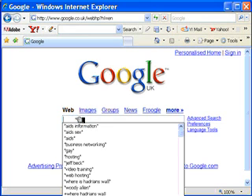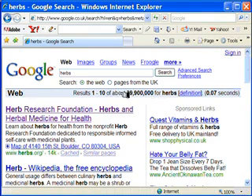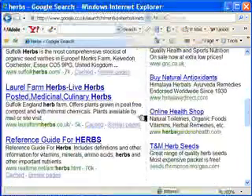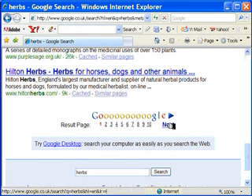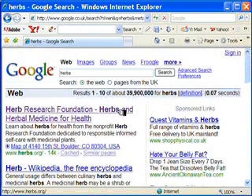For instance, if we search on the word herbs, we'll bring up a list of 39,900,000 results for herbs. Here's a definition according to Google, and this took less than a tenth of a second. Listed on this page are the first 10 websites which specifically refer to herbs. And if we scroll down, we'll see this list — the second 10, the third 10, fourth 10, and so on — and you can keep going, searching through all the websites which are specifically bringing up herbs as a keyword.